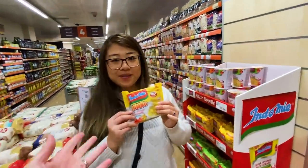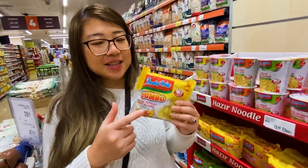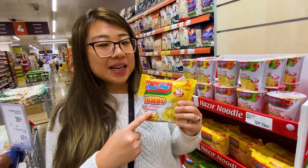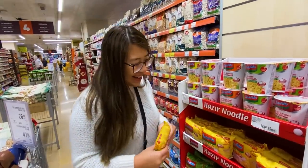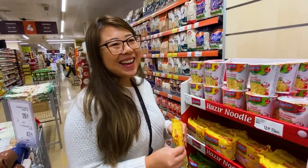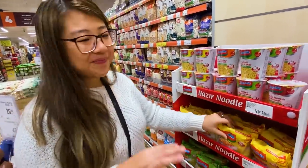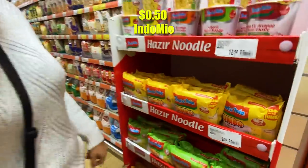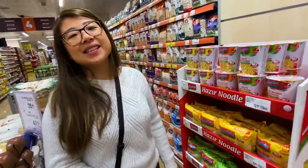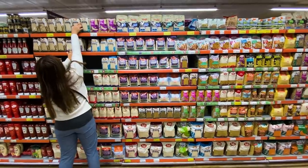Ivana has made it to heaven — Indomie noodles! Though this one is made in Turkey, not Indonesia, and she says it tastes different — not authentic. It must be made in Indonesia to be good. But close enough, and the price is about 50 cents, like the instant noodles of Indonesia.